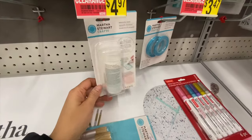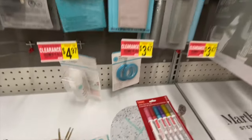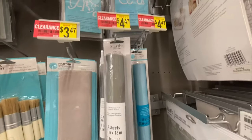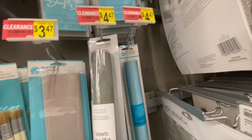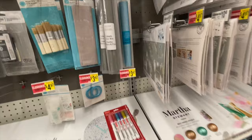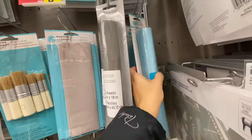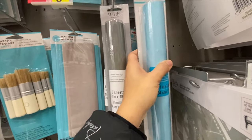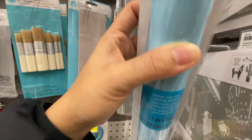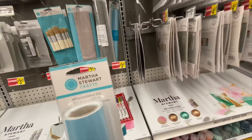Check your local store as selection may vary. There are stencils — non-adhesive ones and blue adhesive ones that come with adhesive backing — for just $4.47 in clearance. I love the stencils from Martha Stewart — these are adhesive stencil film.